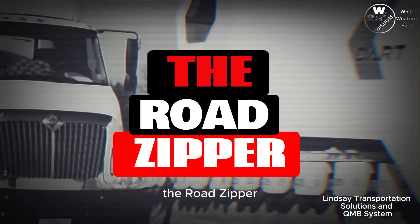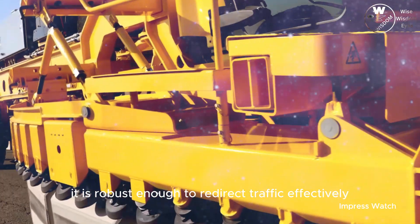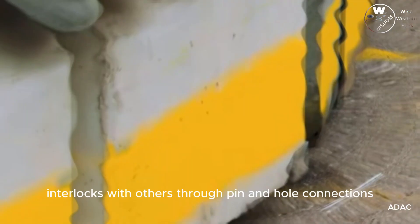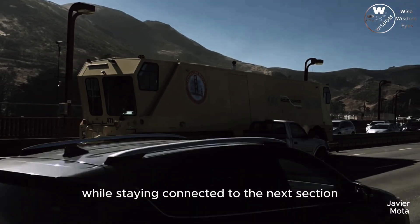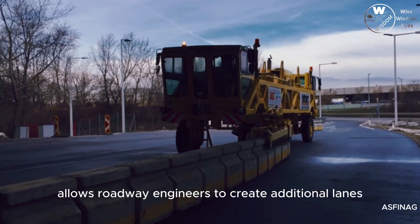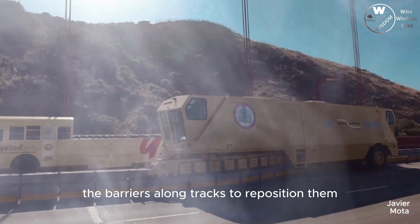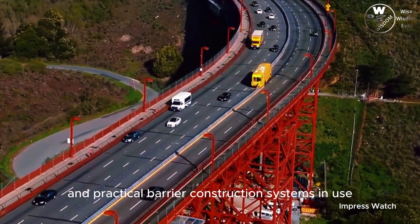The road zipper barrier system serves two important functions: it is robust enough to redirect traffic effectively, and it offers easy repositioning facilitated by a custom road zipper vehicle. Each barrier section interlocks with others through pin and hole connections, enabling slight rotation while staying connected to the next section. This engineering innovation allows roadway engineers to create additional lanes effortlessly, adapting to varying traffic levels at different times of the day. The specialized road zipper machine guides the barriers along tracks to reposition them, making it one of the most intriguing and practical barrier systems in use.